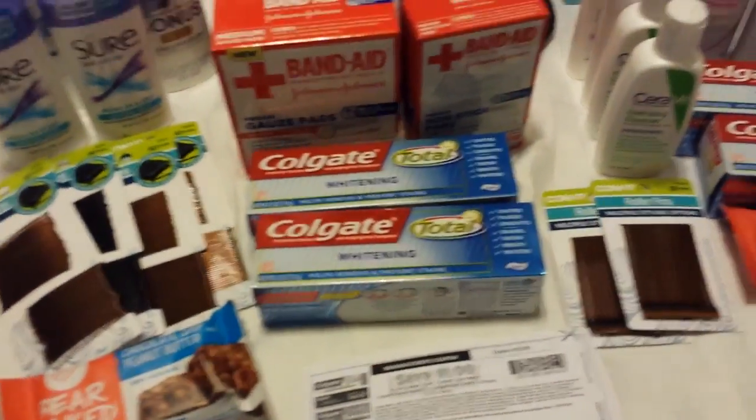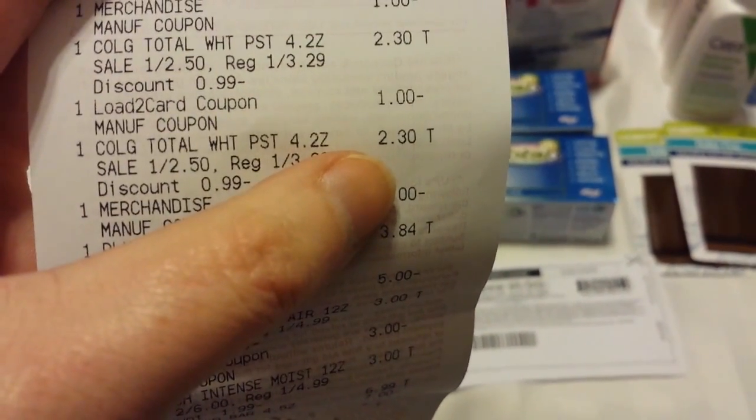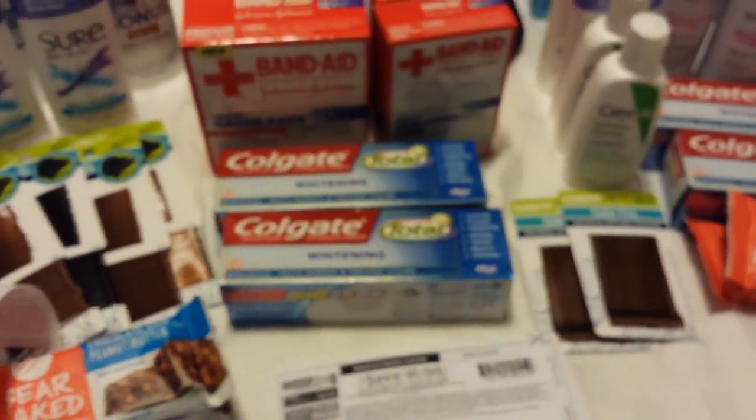These particular ones came out to be 30 cents in the end. Because with the 30% off, these were $3.29, so they rang up for $2.30, minus the dollar coupon and minus the dollar Up Reward I got back — made them 30 cents a piece.